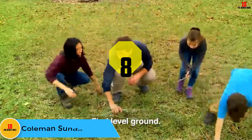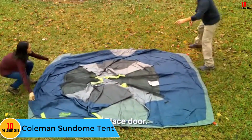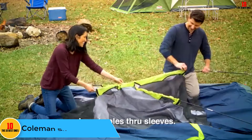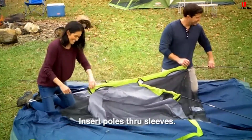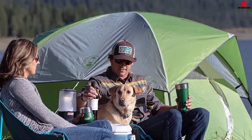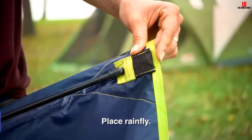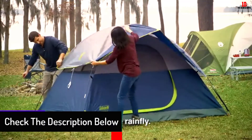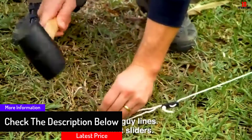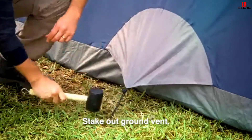At number 8, we have the Coleman Sundome Tent. This is a great tent that accommodates four campers comfortably. It's designed using polyester material and made in the United States. It comes with a height of 59 inches so you can comfortably sit inside. This classic camping tent includes an electric access port so you won't struggle with charging devices. The fiberglass poles are strong enough to support the tent even in windy weather.